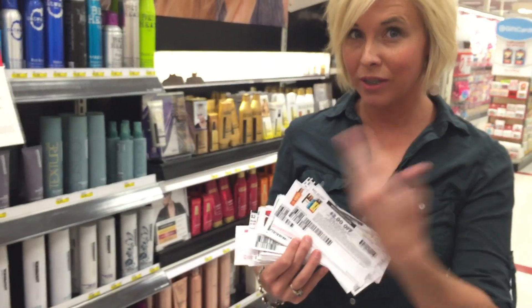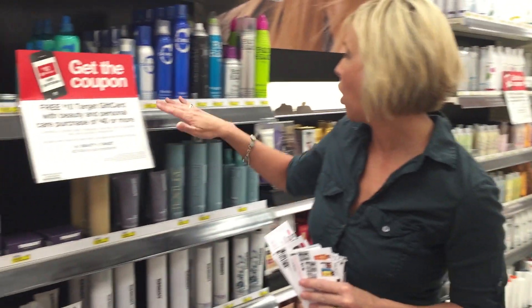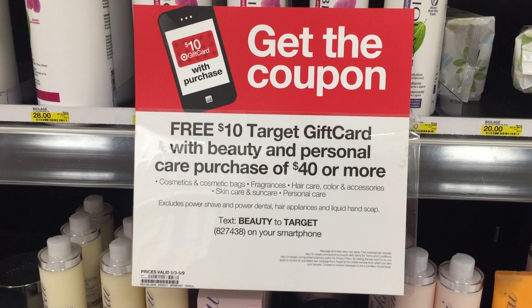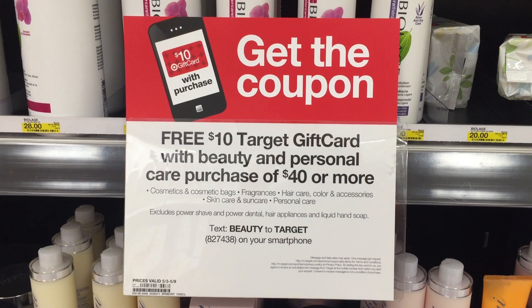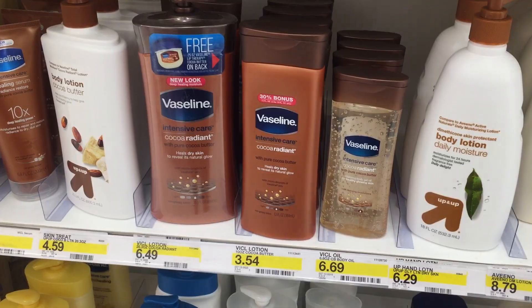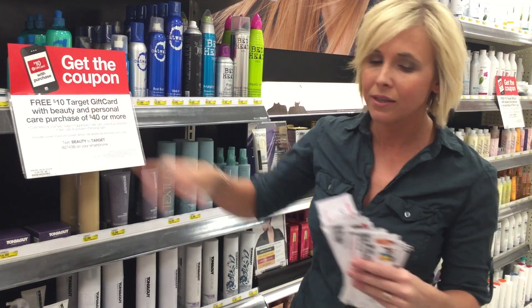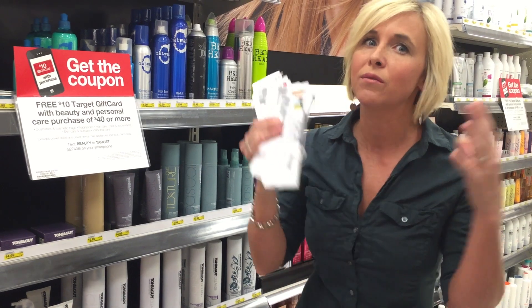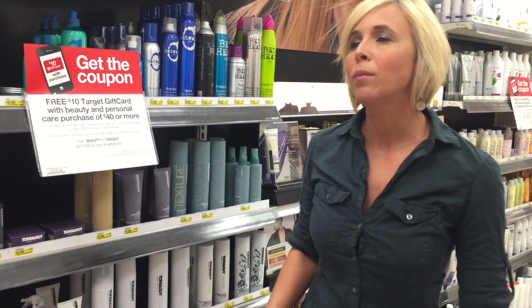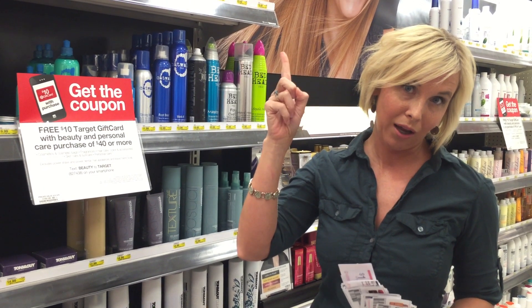You guys see all these great personal care printable coupons? They make for great deals at Target this week. Target has an awesome promo where you can get a free $10 Target gift card when you spend $40 or more on beauty and personal care products — including cosmetics, fragrances, hair care, skincare, sun care, and personal care. You can stack this gift card offer with coupons to save a ton of money. Click this link and I'll have a deal scenario with coupons to print.